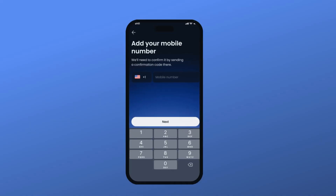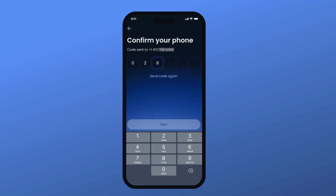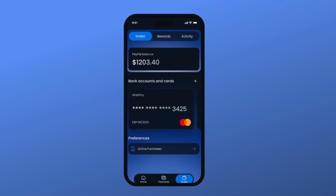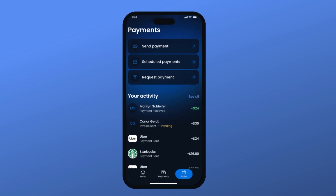Our mobile application allows you to log in using your contact number with an OTP code, after which you can access the app interface, including checking the wallet. You can also check the payments section to track your payment activity.